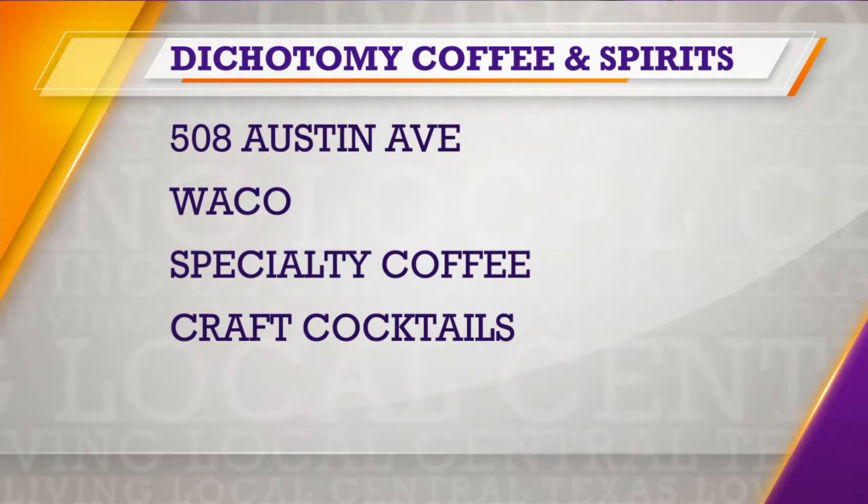What are the future plans — more locations, expanding the menu? Definitely expanding the menu. Since last October we started a seasonal menu where we give our baristas the opportunity to come up with something. They present their drinks, we taste them and decide what makes it on the new rotating menu, and they get recognition for it on the menu too. You're located on Austin Street — specialty coffee, craft cocktails. There's some really exciting stuff coming this fall and winter that we can't talk about yet, so keep an eye on our website and social media. Cheers, you guys!